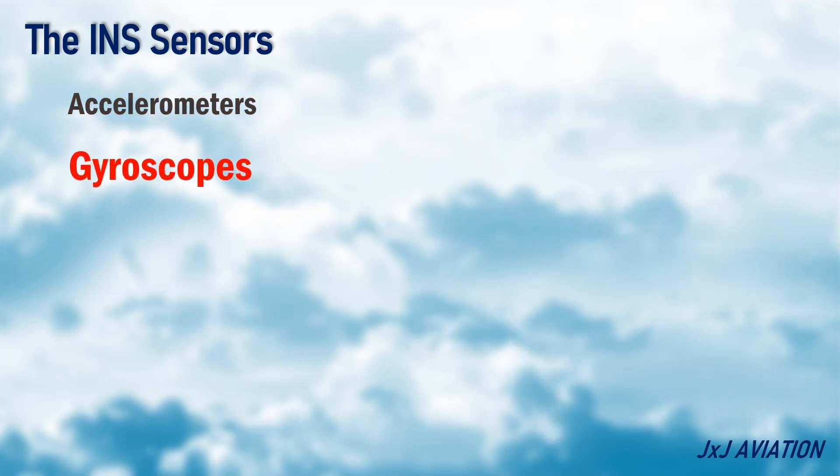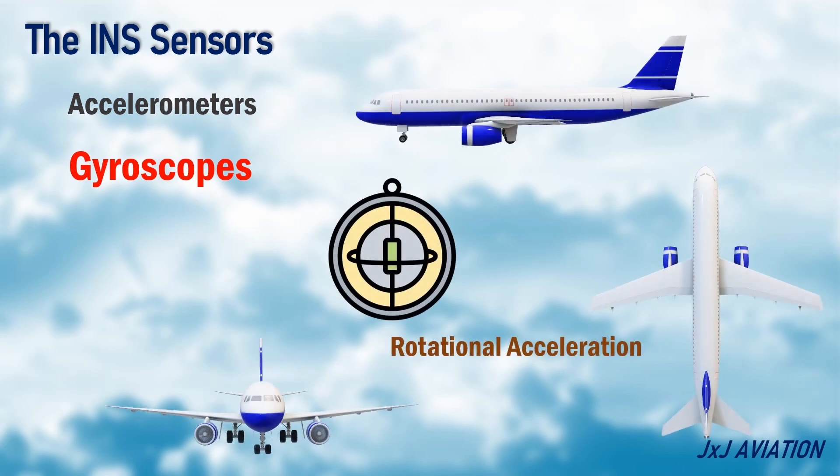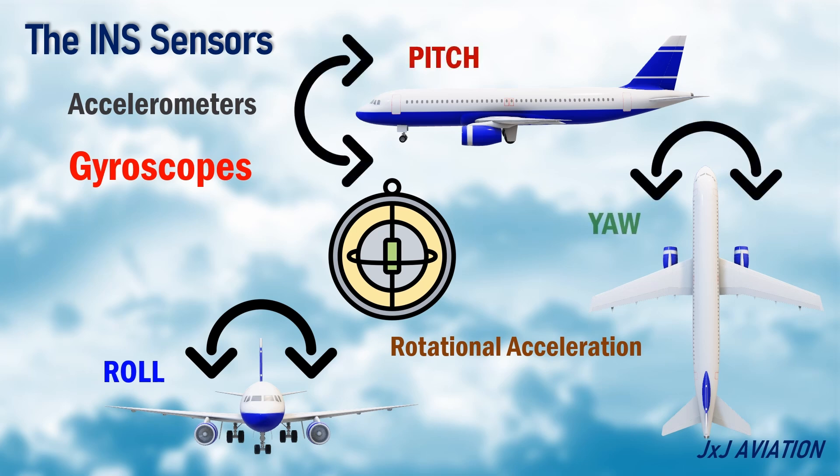Gyroscopes. These sensors measure the rotational acceleration. Since an aircraft can rotate on three axes, which is roll, pitch, and yaw, three gyroscopes may be installed.